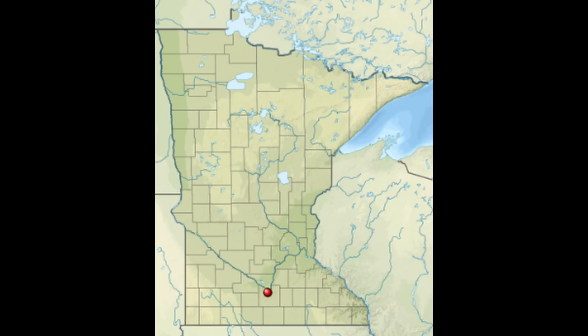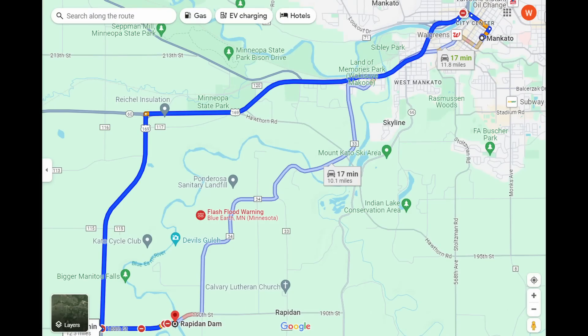As a reminder, this dam and bridge is located 10 miles southwest of Mankato, Minnesota. You had the governor coming out and immediately attributing this situation to global warming. I'm going to put that to the side for now and just talk about the engineering aspects.